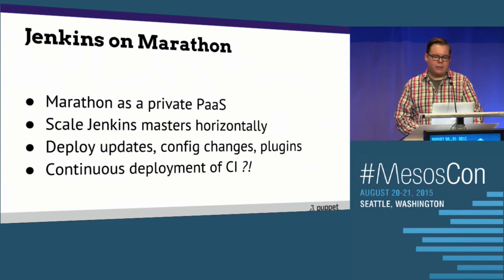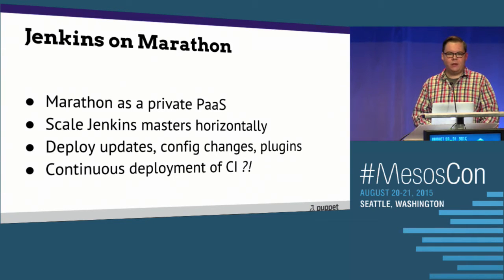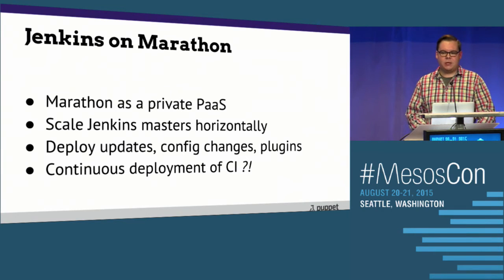We're scaling Jenkins masters horizontally and having them be stateless. If you get back to the single monolithic Jenkins master — if that goes down, 100% of your jobs can't run and 100% of your in-flight jobs are dead in the water. But if we scale this out to five stateless masters on Marathon, that number goes down to 20% for one failure.